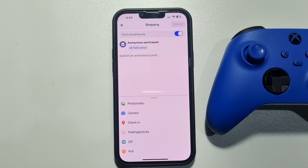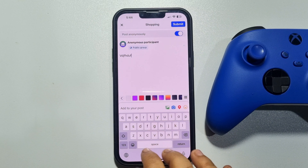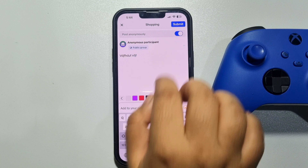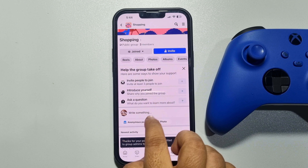Make sure the Post Anonymously option is turned on. Now I can easily write something here and post this anonymously.